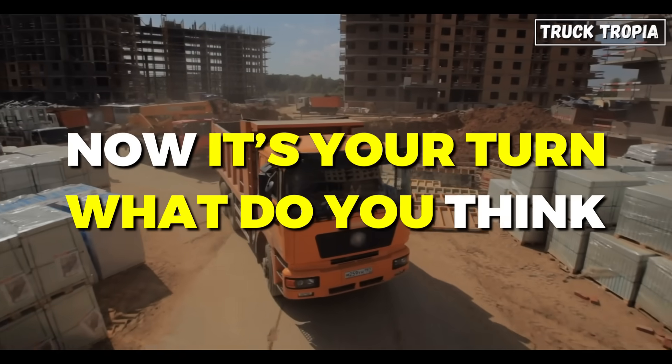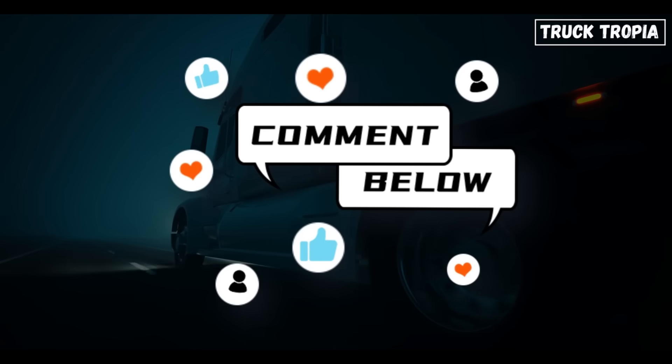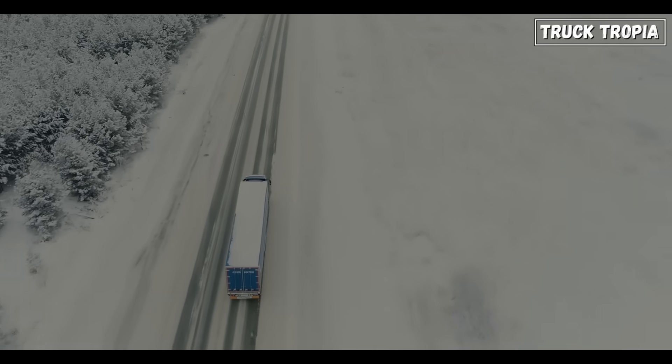Now it's your turn — what do you think? Are you team drum or team disc? Share your thoughts in the comments below and let us know about your experiences with these braking systems. If you found this video helpful, hit that like button, subscribe to the channel for more trucking insights, and don't forget to ring the bell so you never miss an update. Stay safe out there, and we'll see you on the road.